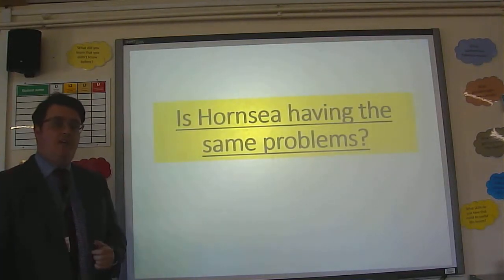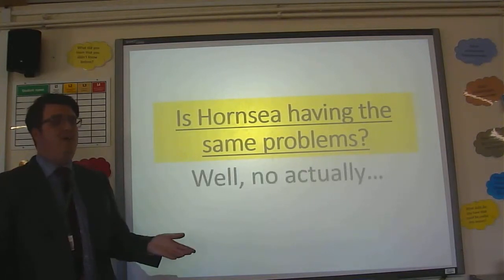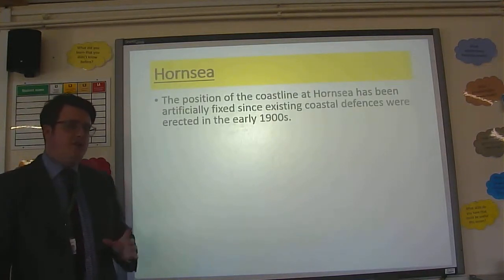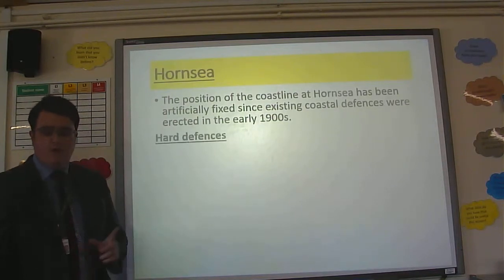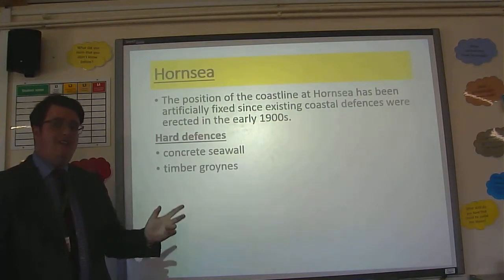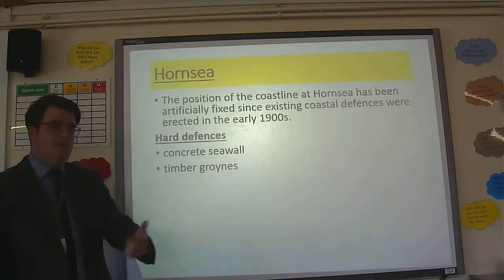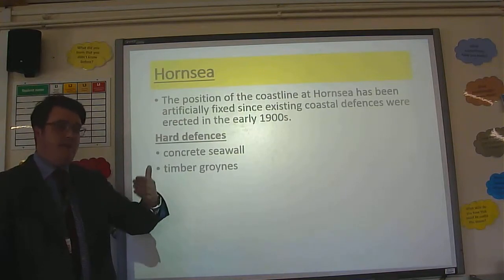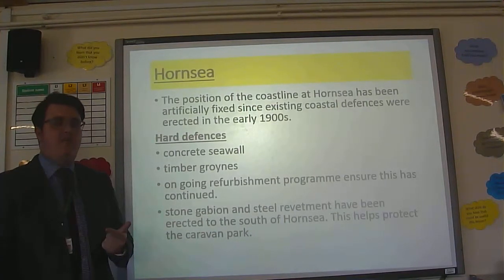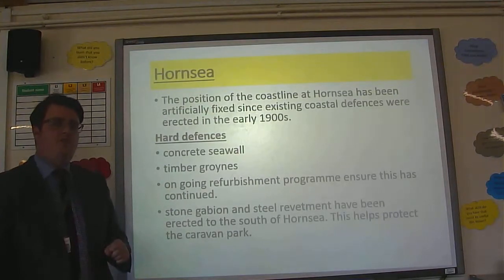Further up the coast is Hornsea, and you might be thinking: are they having the same sort of problems? Well, actually, no. Hornsea benefits from an extensive array of hard engineering methods — for example, a concrete seawall and timber groins. Due to the nature of the timber groins and the concrete seawall, there's an ongoing programme of maintenance to keep the defences in place. Furthermore, they've built stone gabions and steel revetments, all to protect the caravan park. Very, very significant levels of protection at Hornsea.